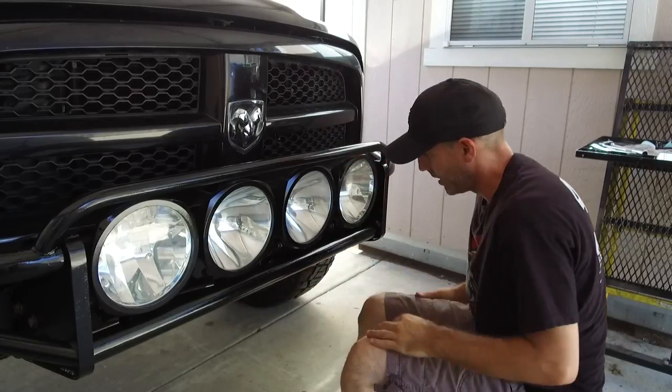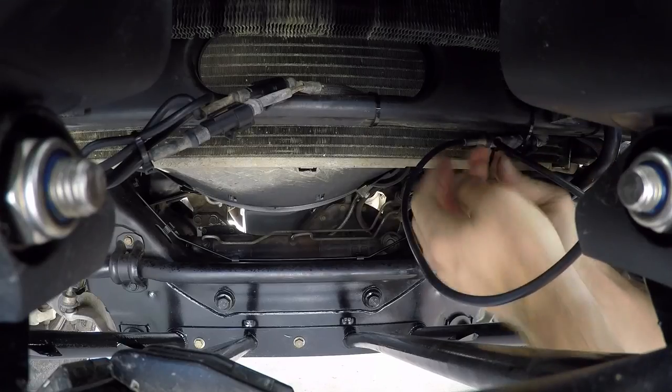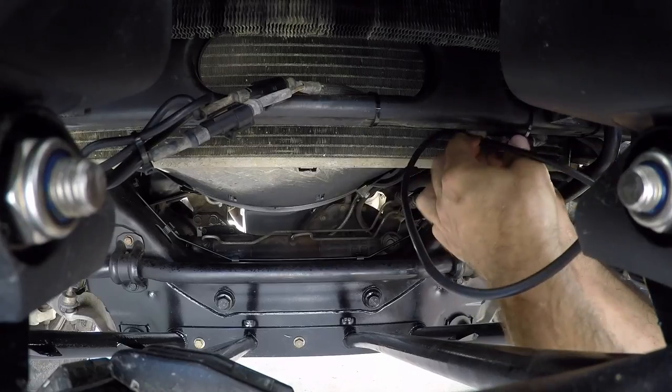I'm going to go ahead and zip tie those wires to make that an even cleaner, nicer install up behind there. I'll give you a look at that before I put the skid plate on.